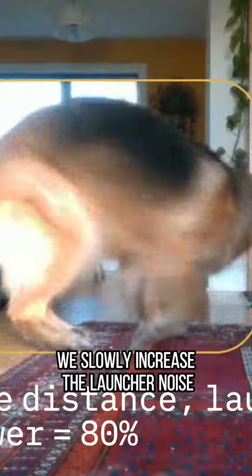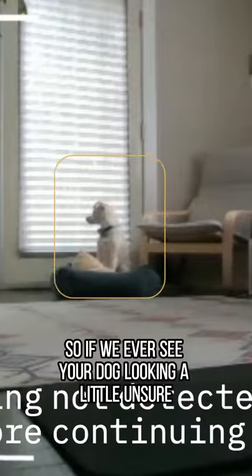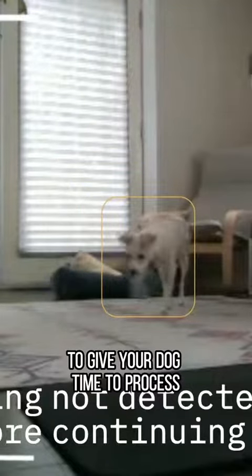As your dog progresses through Foundations, we slowly increase the launcher noise to acclimate your dog to the maximum launch distance. The protocol is responsive, so if we ever see your dog looking a little unsure, we immediately slow down to give your dog time to process.